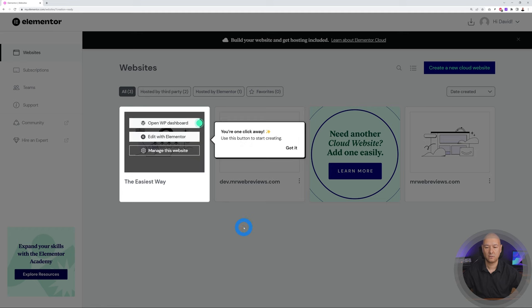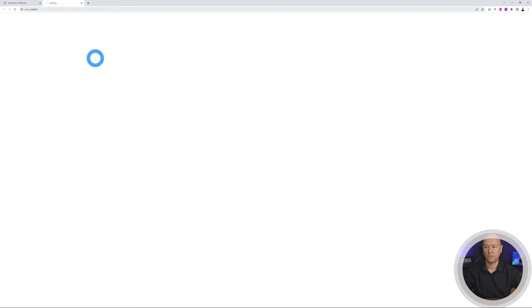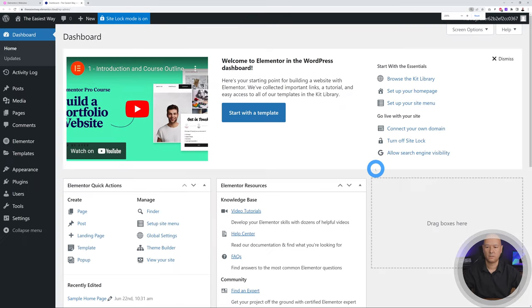Check your emails for sign-in details. We've opened the WordPress dashboard — you can edit with Elementor or manage the website. Let's click 'Got it.' Hovering on top shows these options again. Opening the WordPress dashboard in an additional tab, and there it is. This is the usual WordPress dashboard, installed and configured for us, ready to go in just a few clicks.